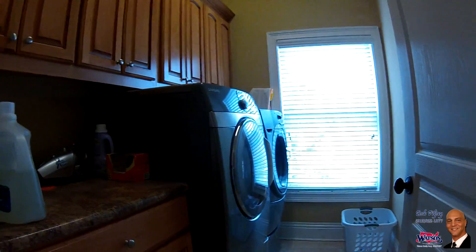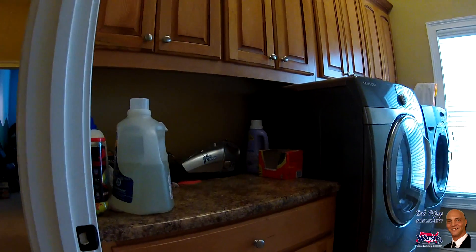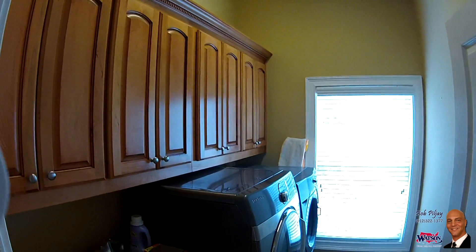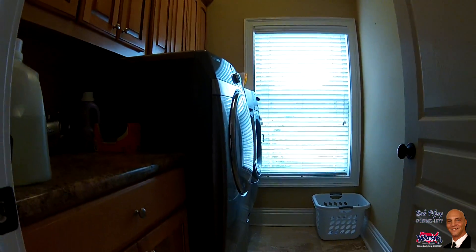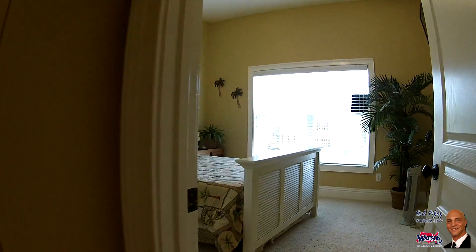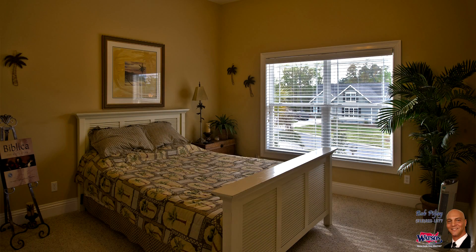The inside laundry room provides plenty of storage. Our front bedroom offers plenty of space and natural light.